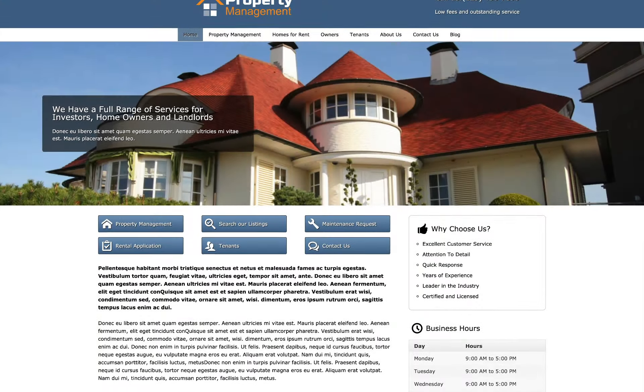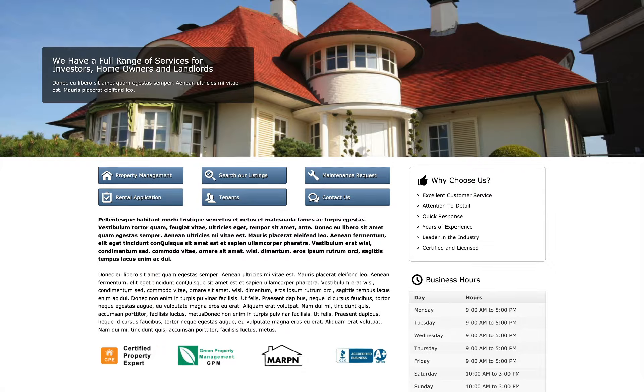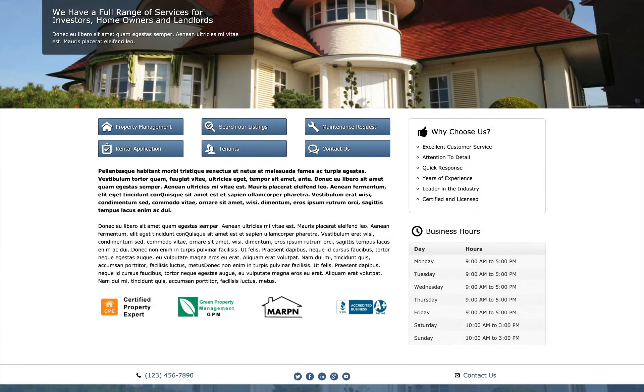You manage properties, not websites. The Property Management Elementor Template Kit gets your professional website online fast with no coding required.